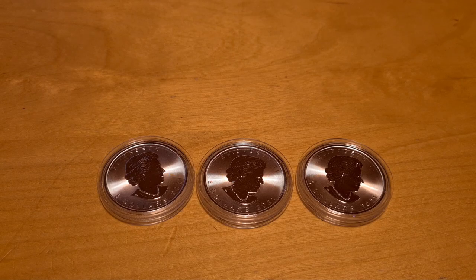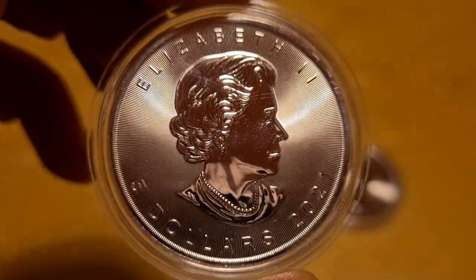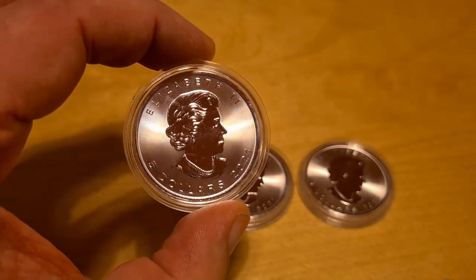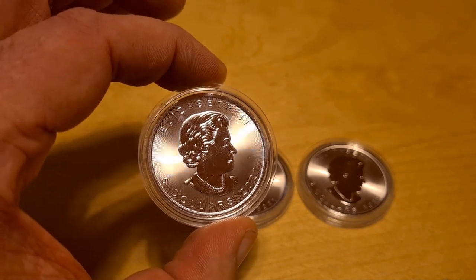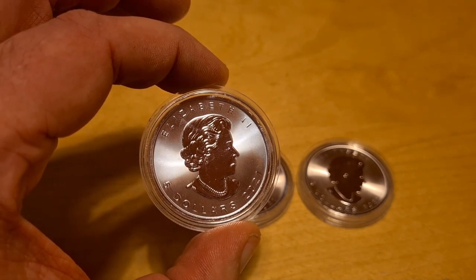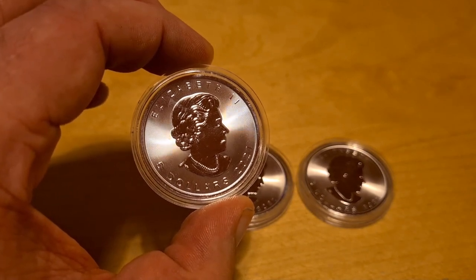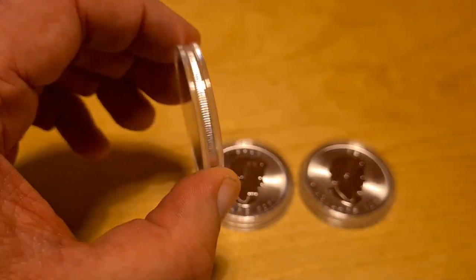They're Canadian, so hey, you gotta love them! We have three 2021 coins. Now these are actually three normal — and I'll let that be known straight away — three normal one-ounce fine silver coins from the Canadian Mint. They are just normal coins, however they have a flip side to them. Pun intended — they're normal, get it? I'm done.